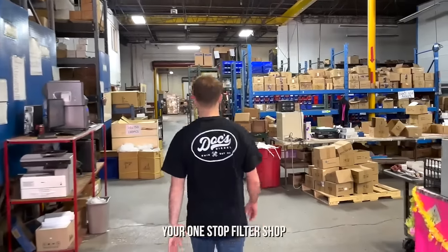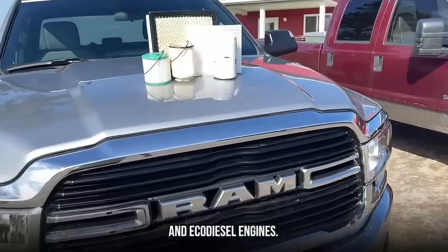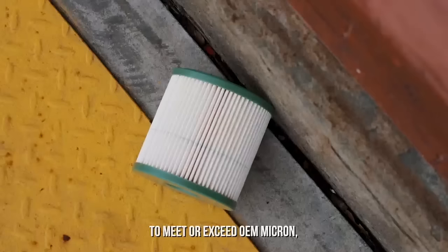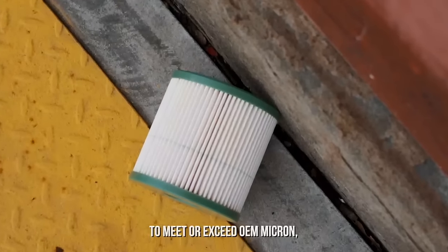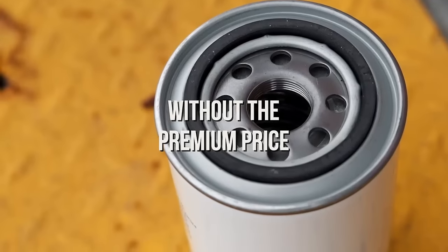Doc's Diesel, your one-stop filter shop for Duramax, Powerstroke, Cummins, and EcoDiesel engines. Rigorously tested and inspected to meet or exceed OEM micron and efficiency ratings. Get OEM performance and fit without the premium price.